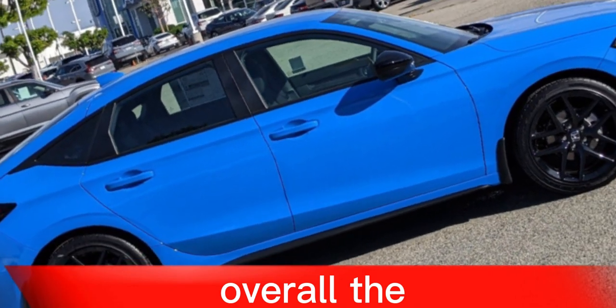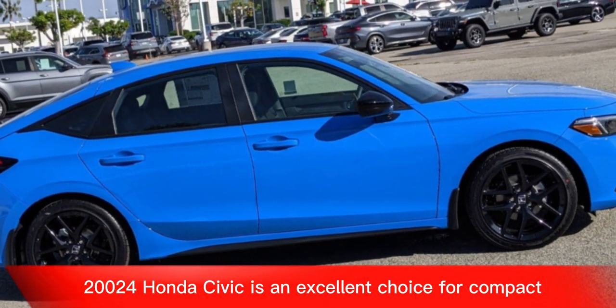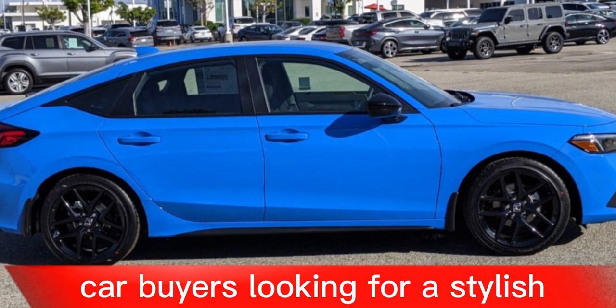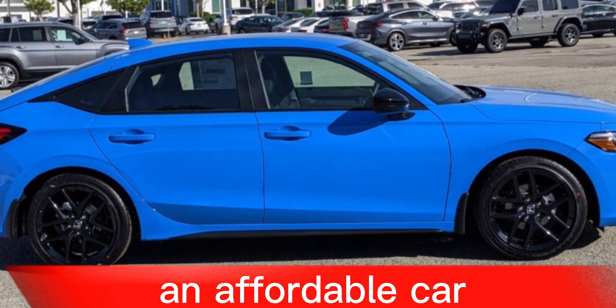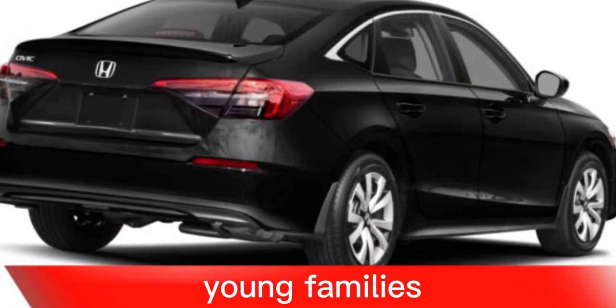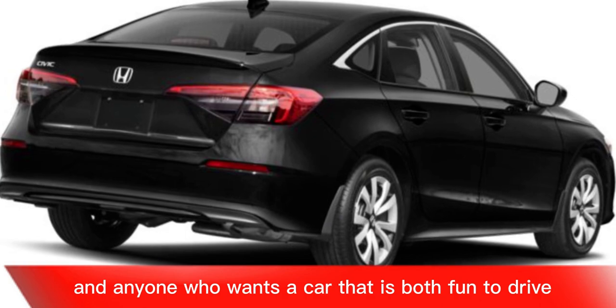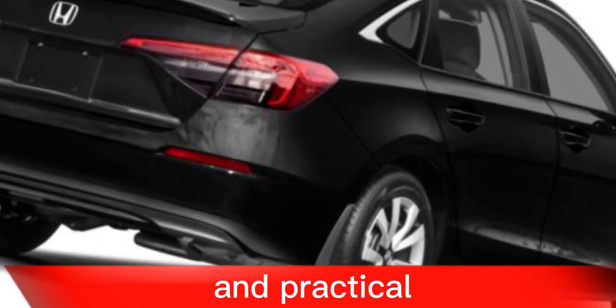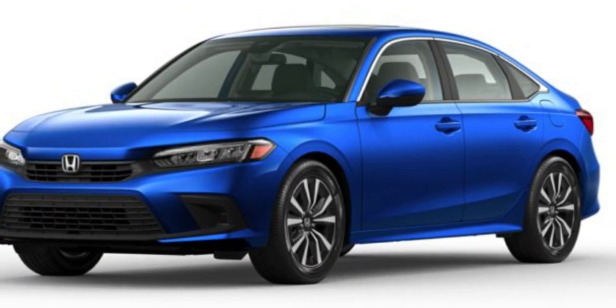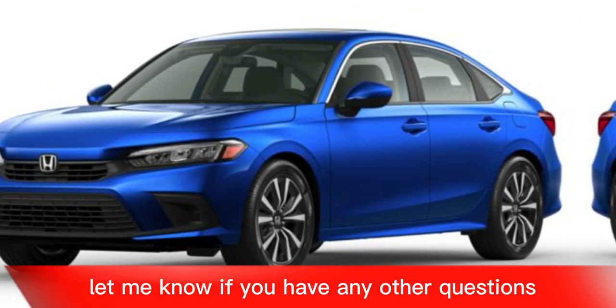Overall, the 2024 Honda Civic is an excellent choice for compact car buyers looking for a stylish, well-rounded, and affordable car. It's a great option for commuters, young families, and anyone who wants a car that is both fun to drive and practical. I hope this review helps — let me know if you have any other questions.